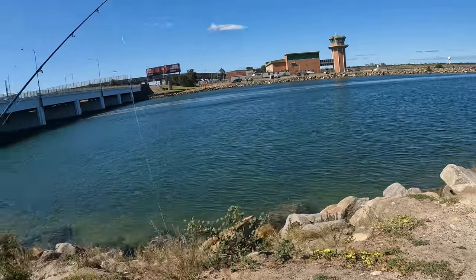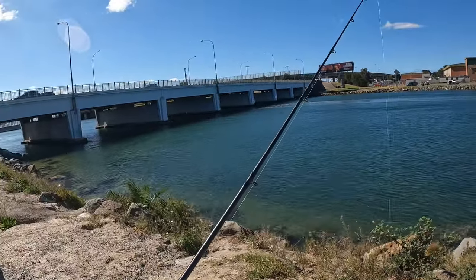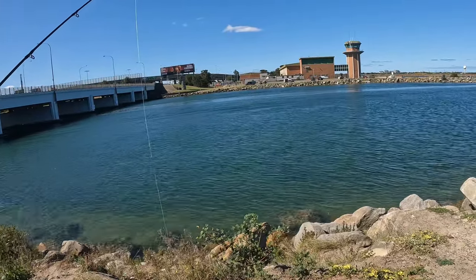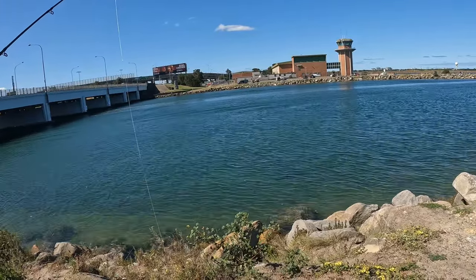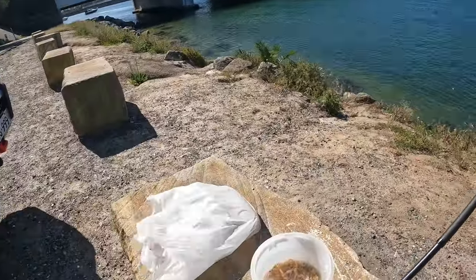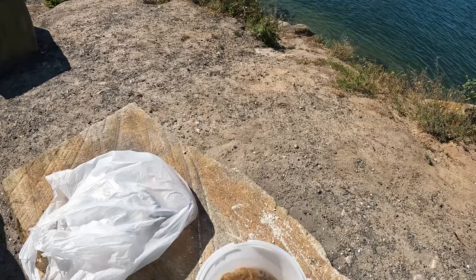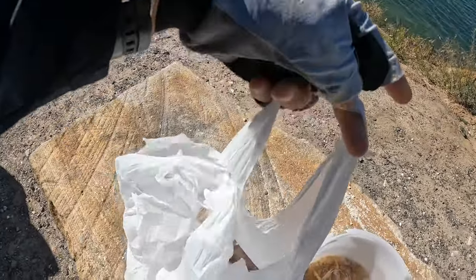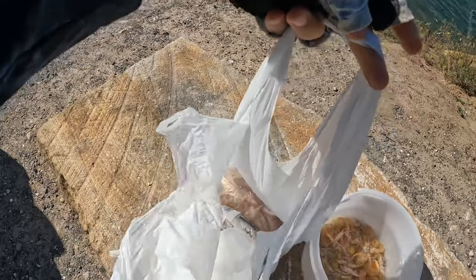Hello and welcome back to another Kingy's Fishing Adventures video. Today we are fishing the Cooks River with some yabbies, some beach worms, and some pilchards.